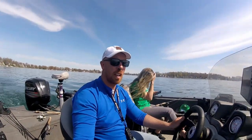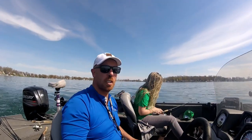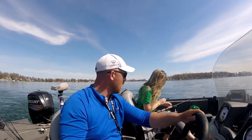Guys, we're out here at Diamond Lake in Cassopolis, Michigan, doing a little minnow and bobber fishing. We're just kind of getting back to basics.